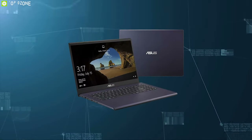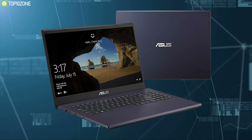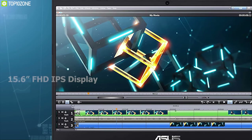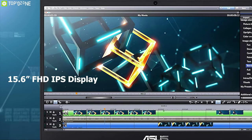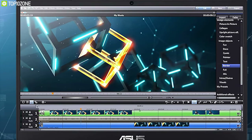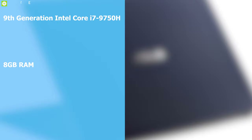The ASUS VivoBook K571 is powered by the Intel processor to give you smooth and responsive computing performance. The K571 features a 15.6-inch FHD IPS display with an ultra-fast 120Hz refresh rate for super smooth gameplay with minimal motion blur. This laptop is powered by the 9th generation Intel Core i7 processor with 8 gigabytes of RAM.